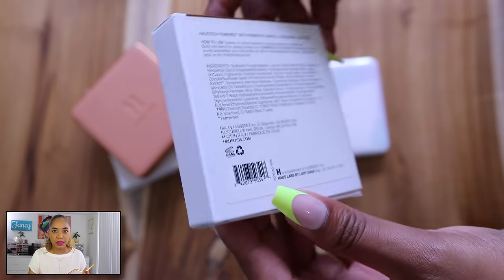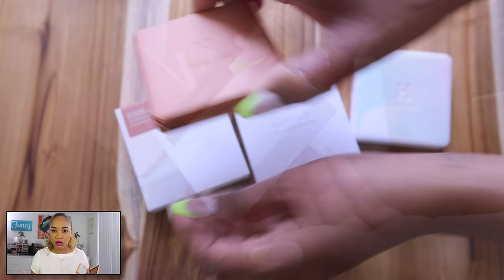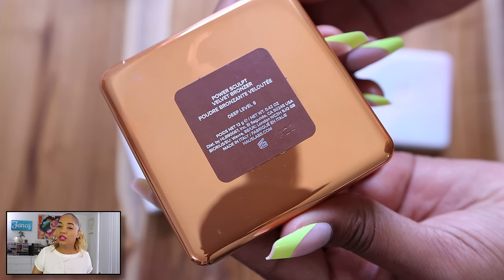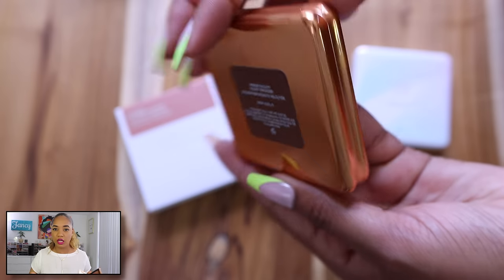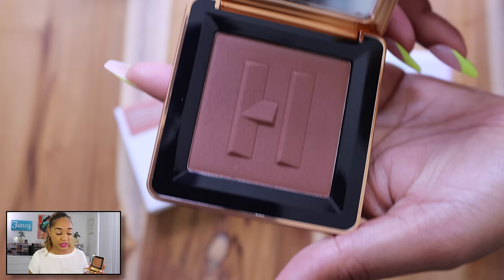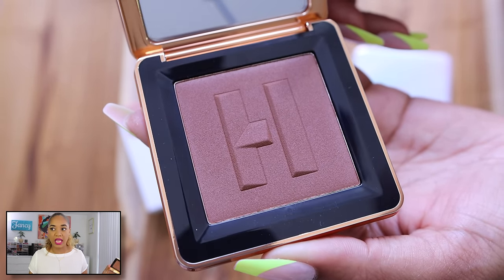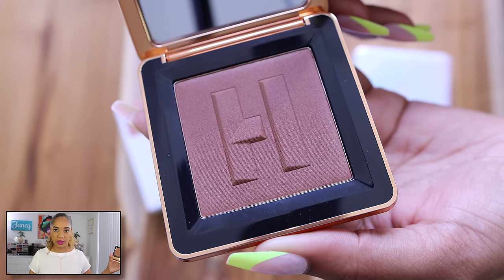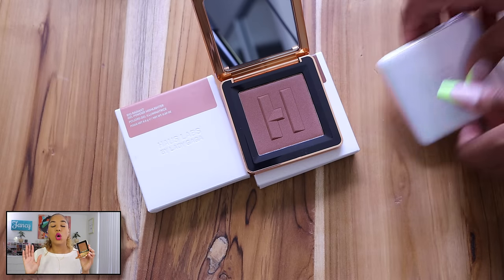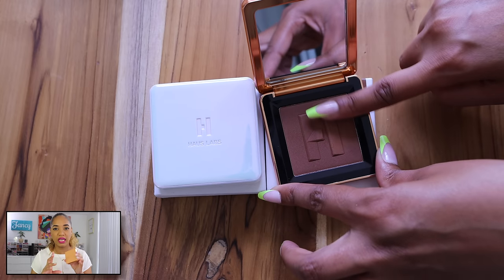A representative from the brand reached out to correct me — they're actually not under Kendo, they're an independent standalone company. They ended up rebranding and redid their entire product line, releasing a limited lineup at Sephora. I grabbed the bronzer and oh my god, I've been so in love with this powder bronzer. It's so good. Deep Level 9 has a couple of shades deeper, so if you have a deeper skin tone there are options for you.